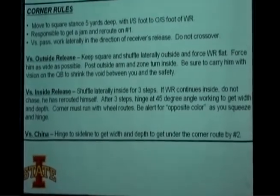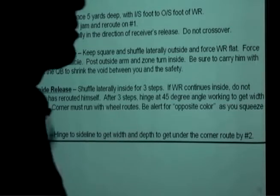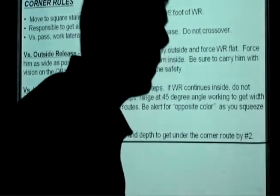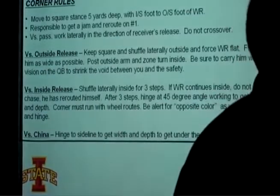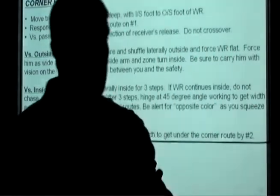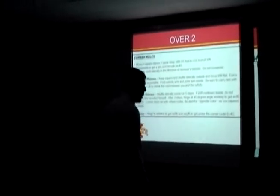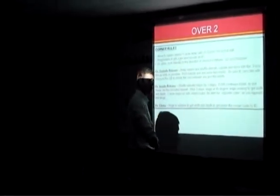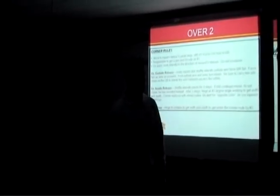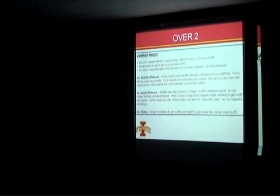The third release is what I call a china route: a five-yard hitch by number one and a corner route by number two. The receiver will attack you and sit at five, trying to get you to sit too, then the corner route breaks out behind you. The natural reaction has to be to hinge at 45 degrees for width and depth when that guy sits at five, helping on the corner route. Those are the three releases — outside, inside, and china — that you have to work with your corners in Cover 2. If any of those three breaks down, you'll have problems.